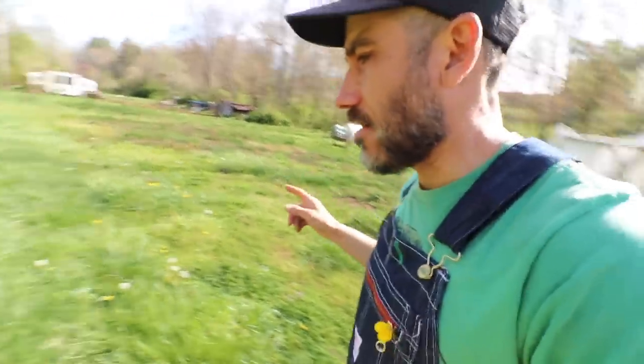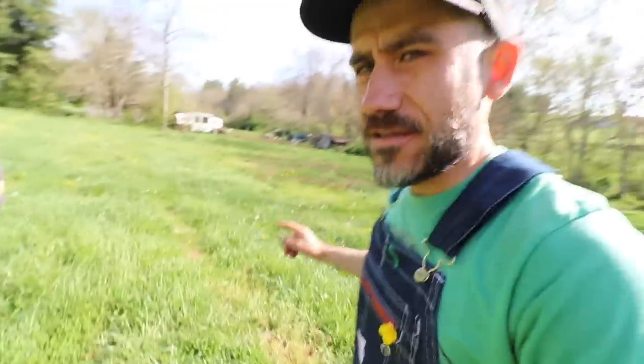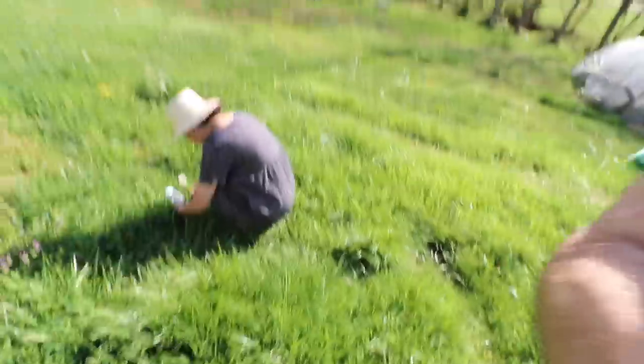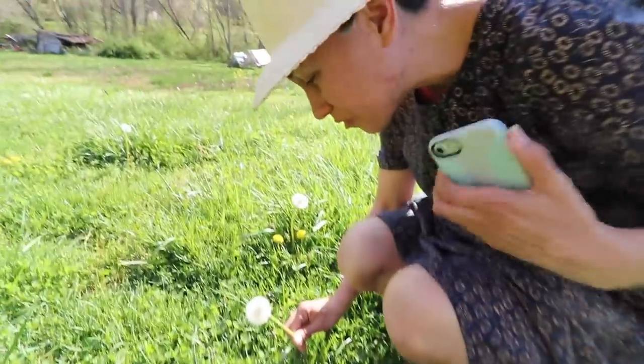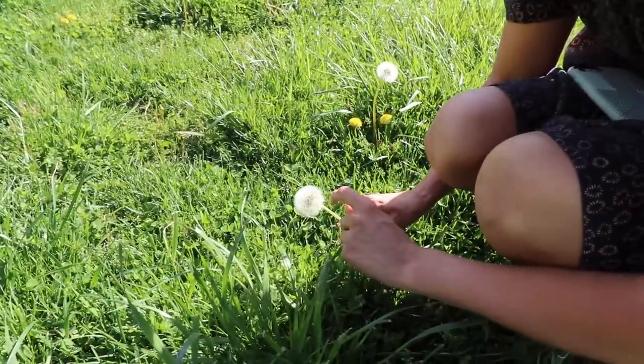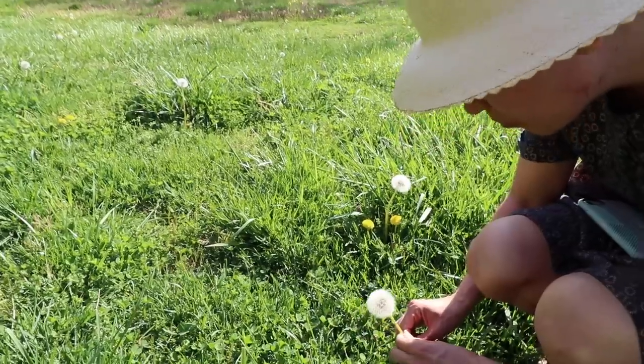The grass is getting longer, so you know what that means. What are we doing here? I'm taking pictures of this beautiful dandelion and there's like a little tiny bug stuck inside. So pretty.